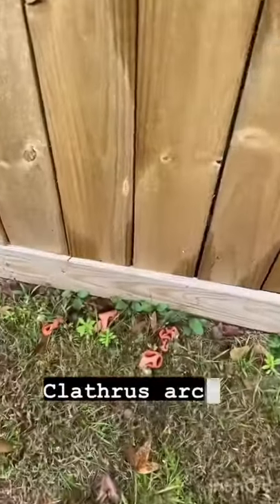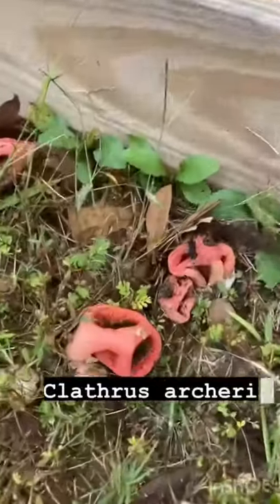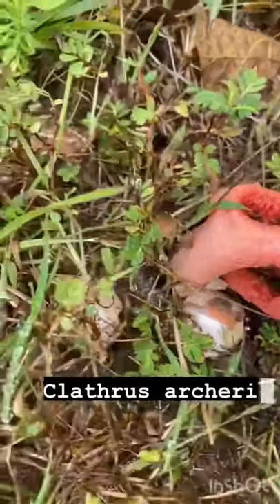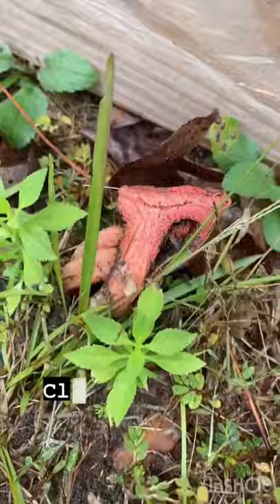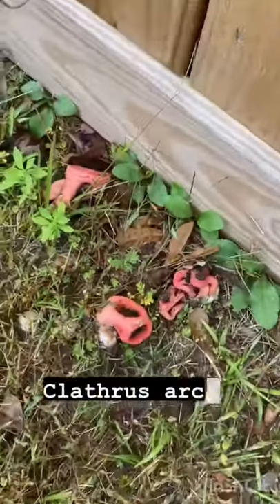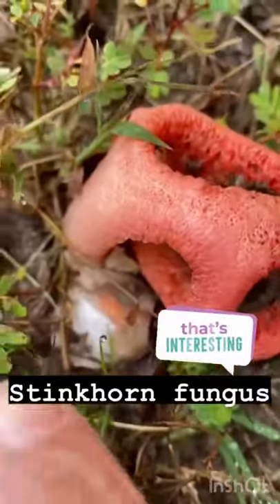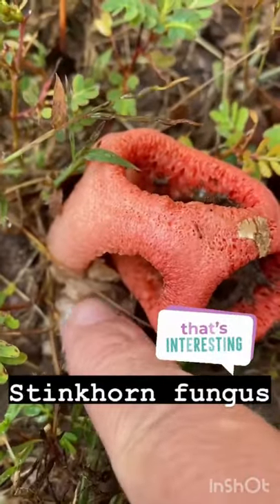Look at these crazy fungus over here. Aren't those cool? I think they're called like devil's fingers or something, and they come out of like a little egg — it looks like a little egg. This one here hasn't opened yet and it's slimy.